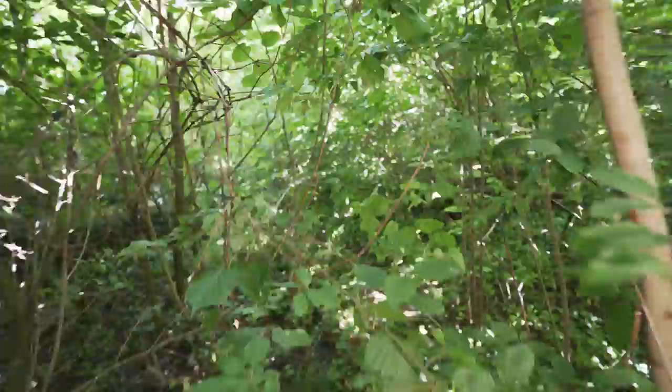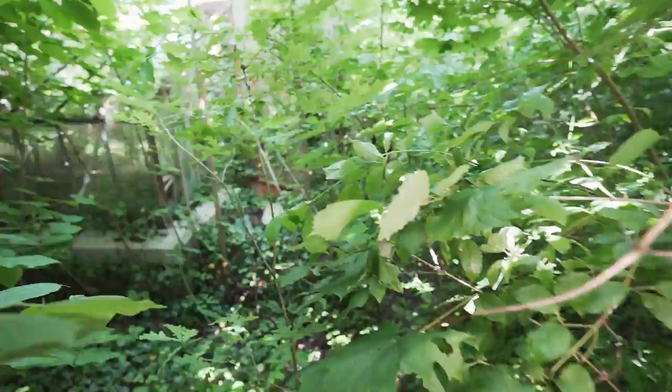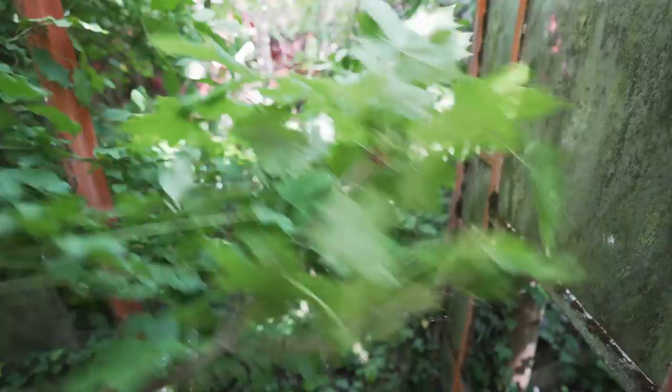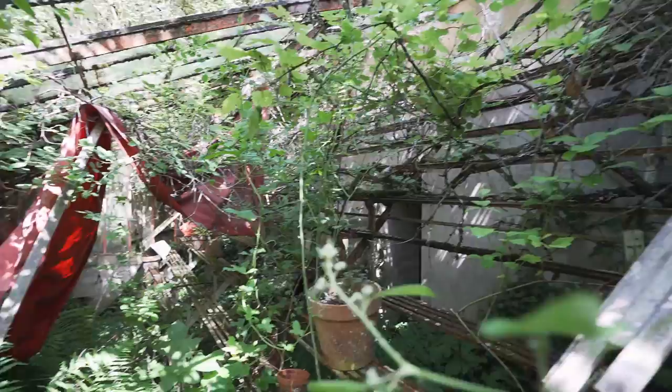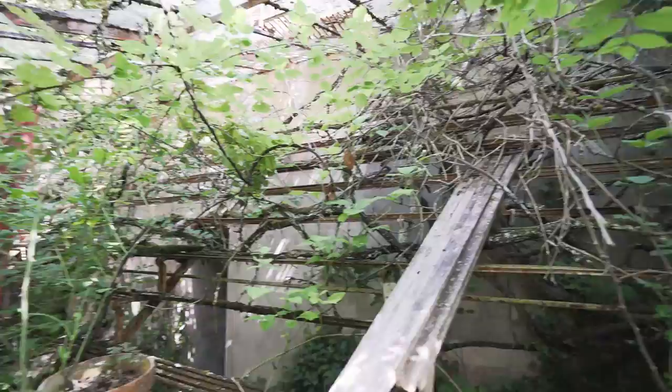Here we are at the greenhouse — I still have to make my way through the previous plants. Welcome inside the greenhouse of the mansion. I can't walk far in here, but you can see they had some grapefruits in here, a little vineyard with some plants and pots.